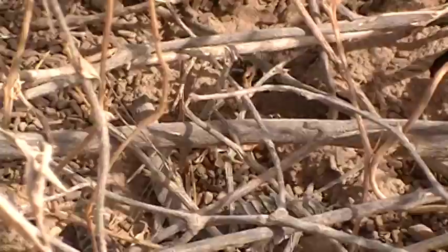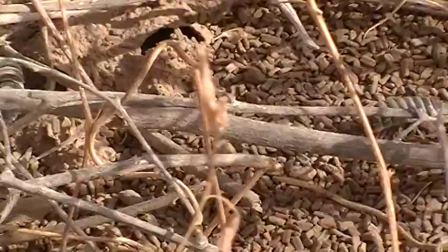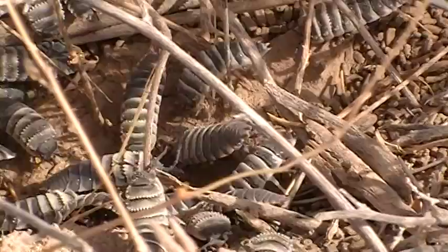Everywhere you go, you'll see this. And around them, these peculiar kind of diggings that they come out with. I'm fortunate to find this because I haven't found any of these colonies so far. They dug up the other place.